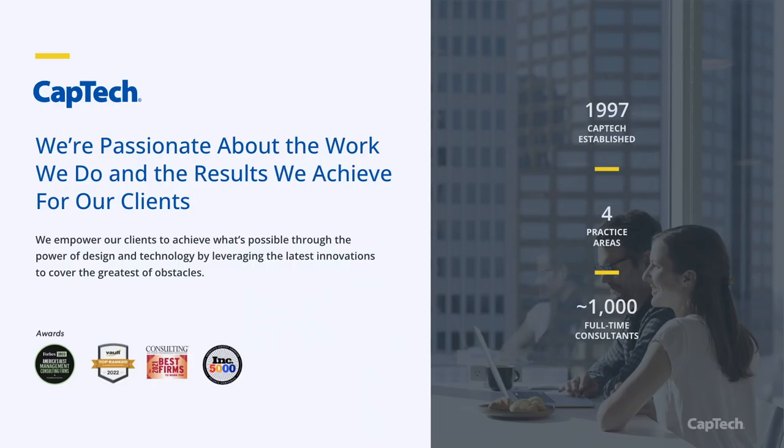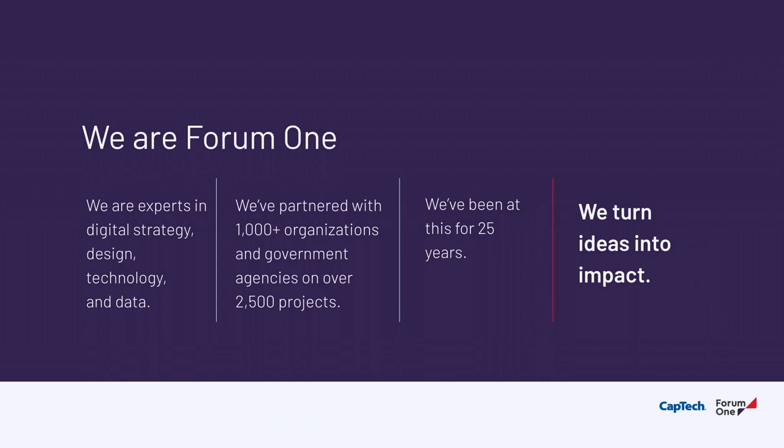A little bit about our companies: CapTech did the UX and design; Form 1 did the Drupal implementation. CapTech is a technology consulting firm focused on defining and delivering what's next for organizations. Form 1 is a digital agency focused on crafting impactful solutions, primarily working in the public sector, including non-profit foundations and government agencies. The company started in Drupal around 2009, building our first websites on Drupal 4 and 5.